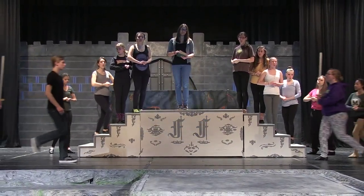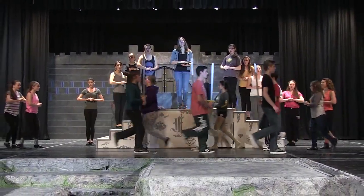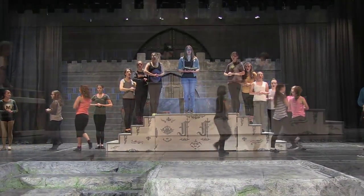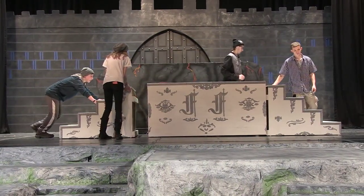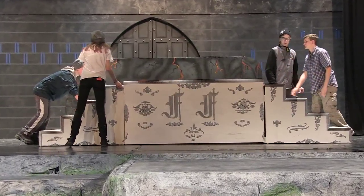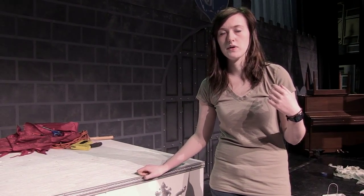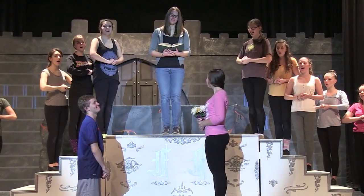This is Fiona and Farquaad's wedding altar, used in one of the last scenes where they do the big royal wedding. It has a set of matching stairs on either side with the same designs on it. It's a really nice piece to have because the whole cast is on stage and it really puts emphasis on the main characters.